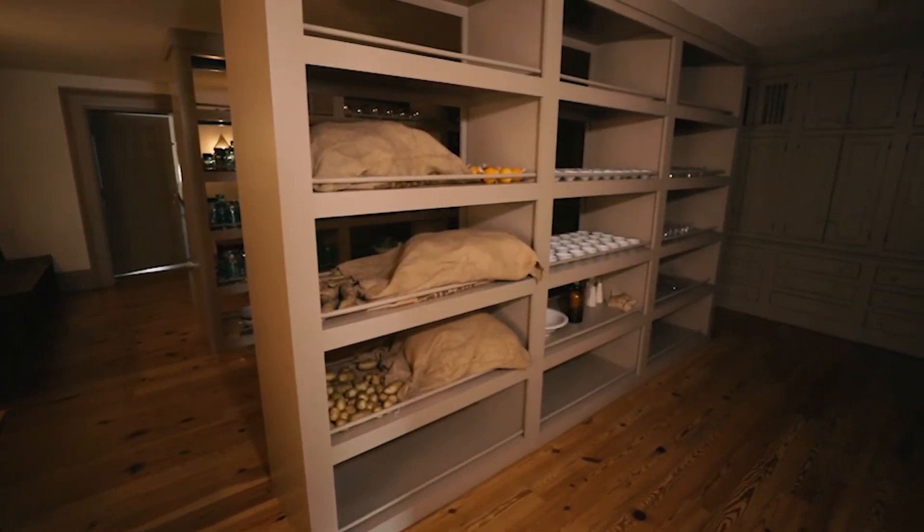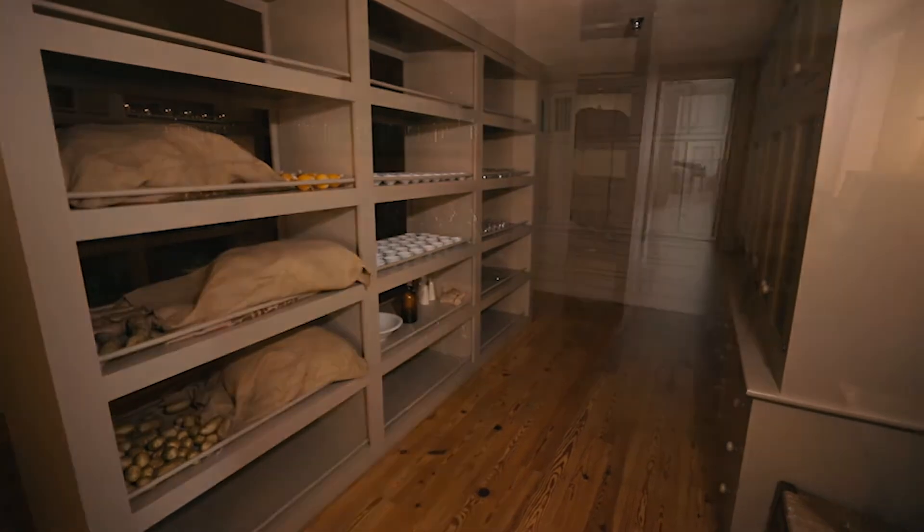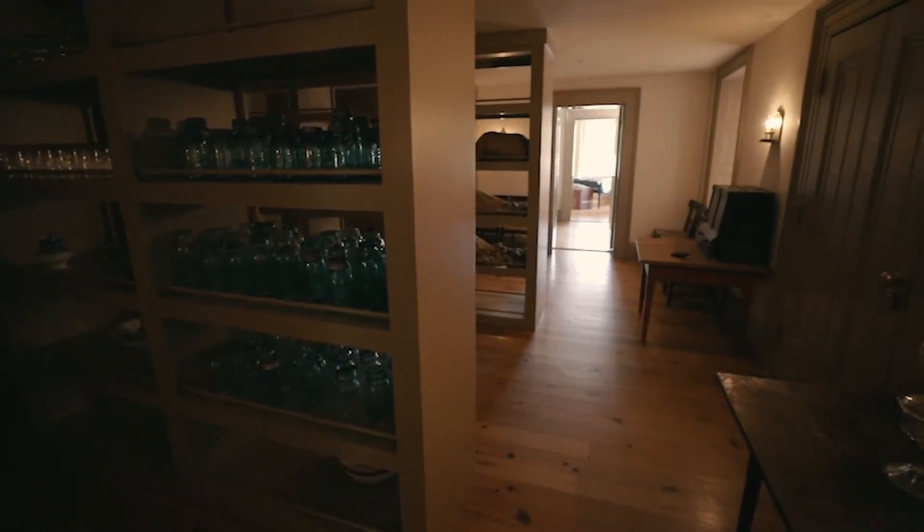We're now in the storeroom, or the larder as the 19th-century term goes. Only the first lady and steward had key access to this room, because along with non-perishable food items, their valuables were stored here as well — such as their silver, china, tobacco, and alcohol.